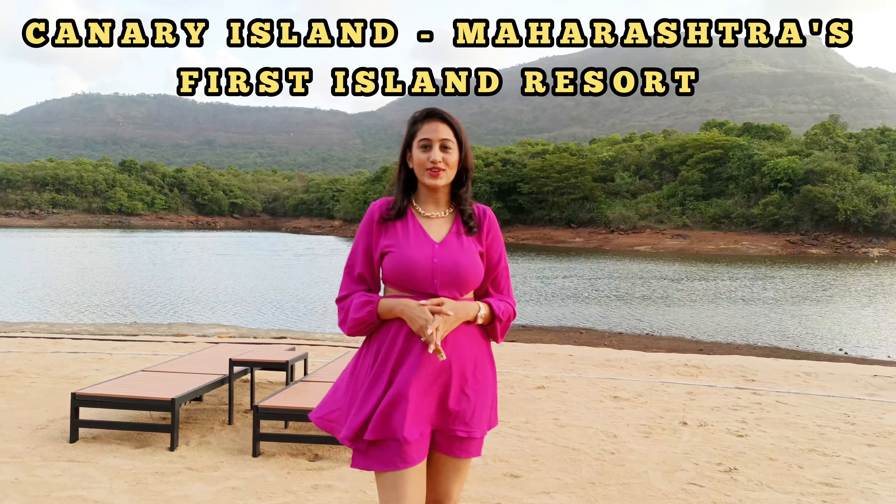Hello guys, this is Fakti Kotrani and welcome to my channel. We are here at Canary Island, which is Maharashtra's first island resort. This is one of the luxurious properties around Mumbai. Let me just show you everything about this place. Come with me.